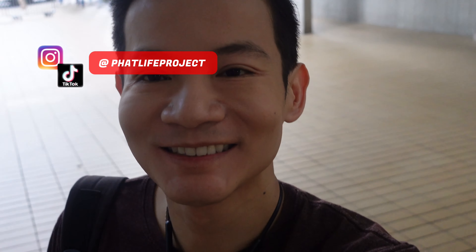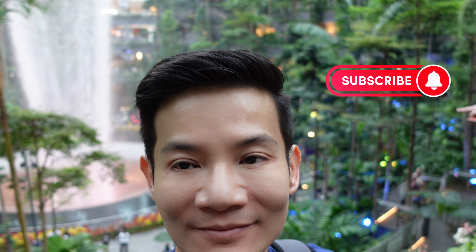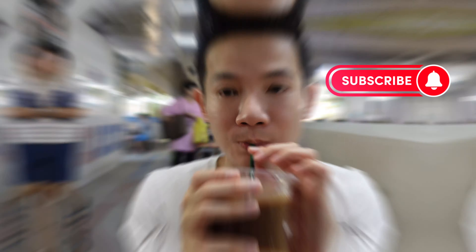But before we get into it — hi, I'm Steve from The Fat Life Project and I post weekly food and travel content showing you fun things to see, eat and do. If that sounds like your jam, I highly recommend subscribing so that we can go on more fun adventures together. With that out of the way, let's get straight into it.